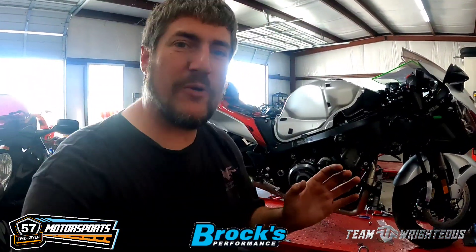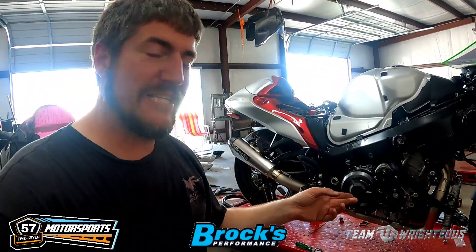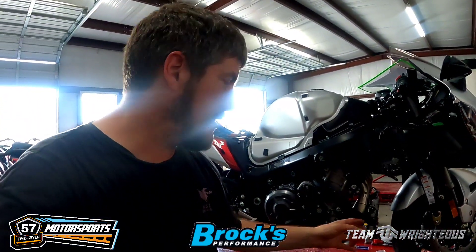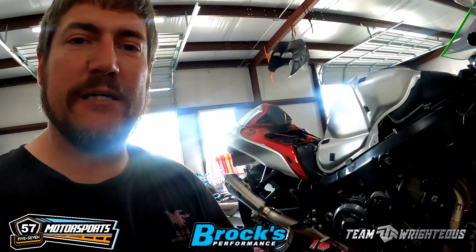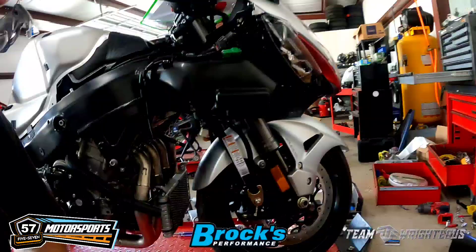All right y'all, we're getting the bike buttoned up now. We've got the Brock's CT single side bolted up, cleaned up all the springs, everything's ready to go. Now that we got the exhaust bolted up, we got to put the radiator on, put the coolant in, lower it — so we gotta put the Brock's lowering links on. He already had the Brock's front straps put on earlier. She's coming around, we'll be done before you know it.